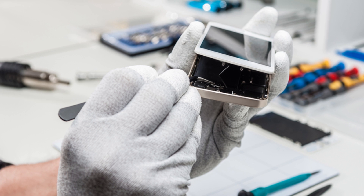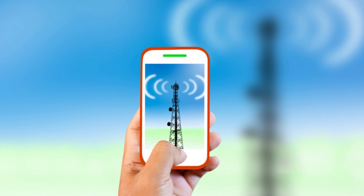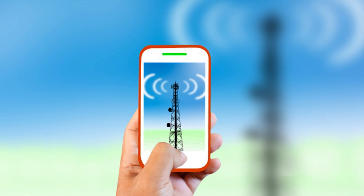Simply put, a cell phone can be compared to a two-way radio — it sends out signals and receives them. With cell phones, the name of the game is electromagnetism. When talking on the phone, your voice or text messages are changed into electromagnetic signals through a process known as electromagnetic induction.